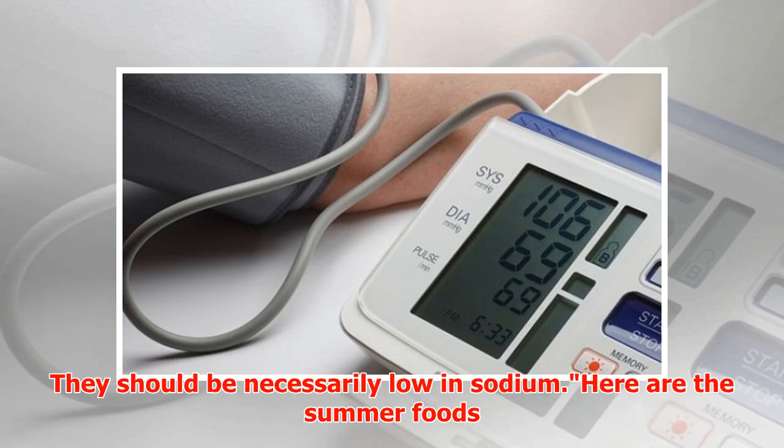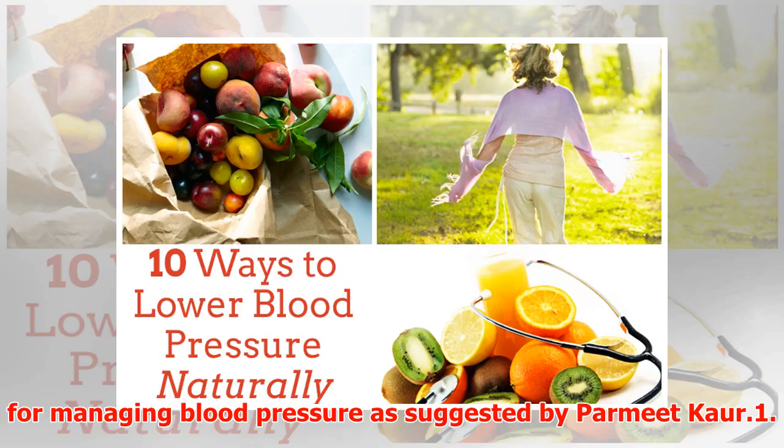They should be necessarily low in sodium. Here are the summer foods for managing blood pressure as suggested by Parmeat Corp.